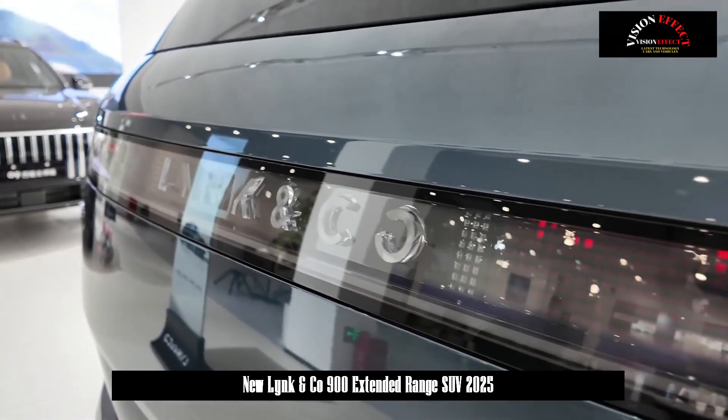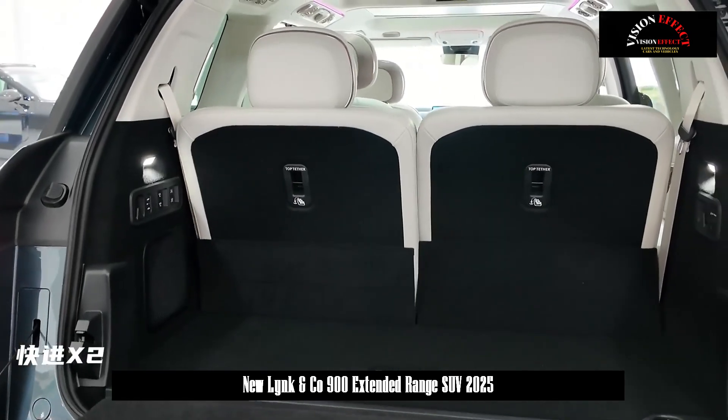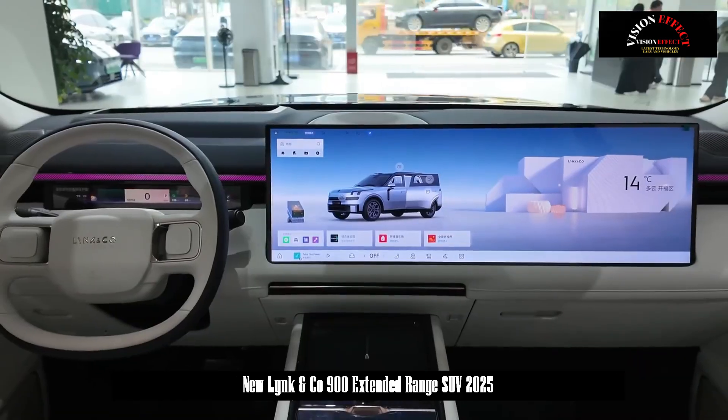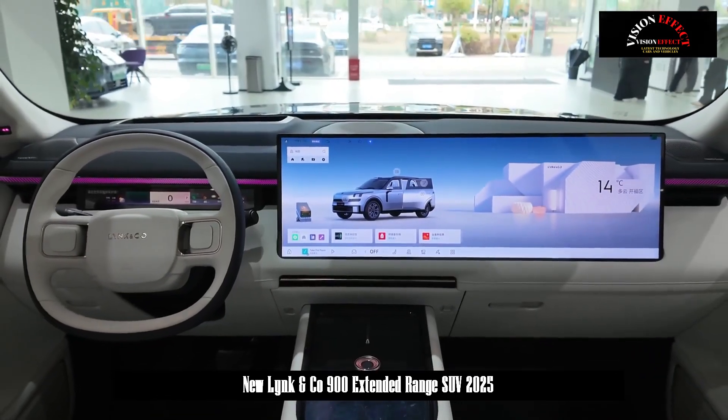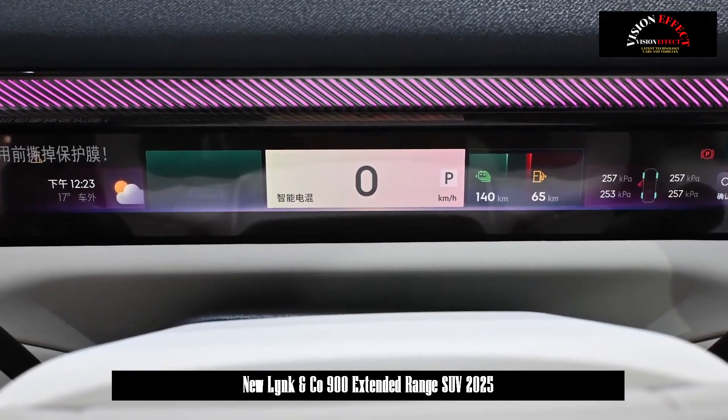The 2.0T Ultra features front and rear wheel steering, crab mode, instant U-turn, a three-motor all-wheel drive system, electric pedals, front and rear programmable light strips, six-piston calipers, Michelin PS5 high-performance tires, and an active air intake grille.